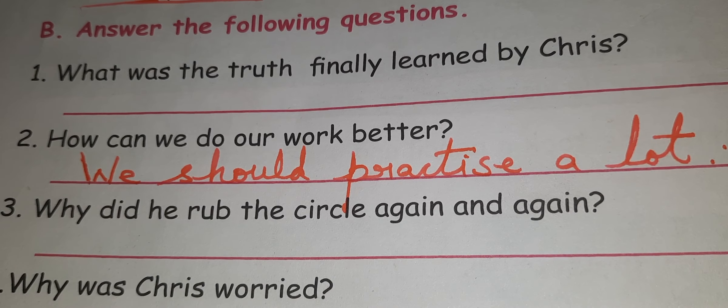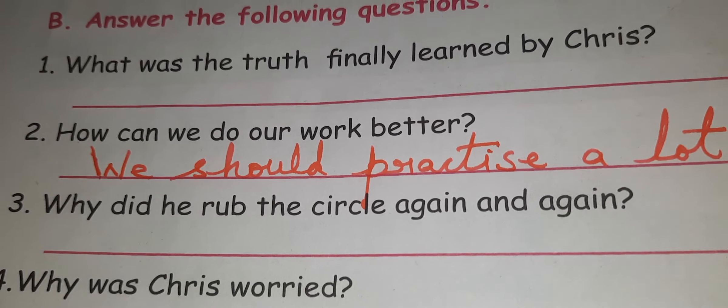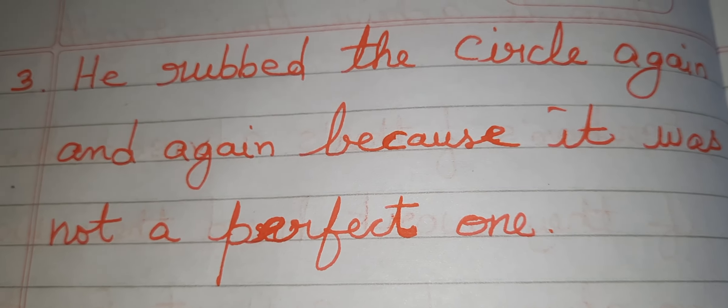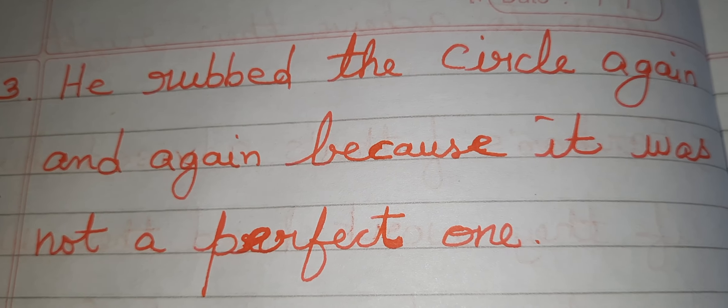Third question: Why did he rub the circle again and again? He rubbed the circle again and again because it was not a perfect one.